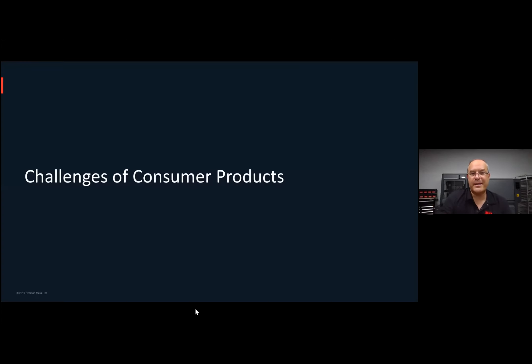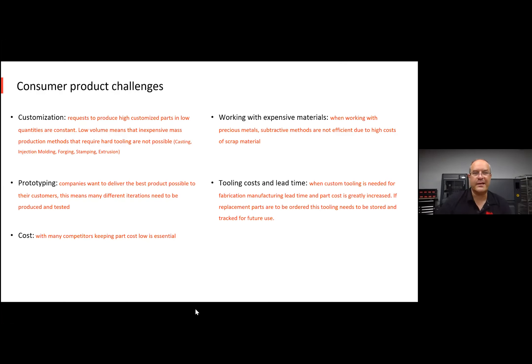Let's talk about the challenges our customers are seeing in the consumer product world. There are five total product challenges. By the way, we'll distribute these slides after the fact, so don't worry about remembering or reading every single word.